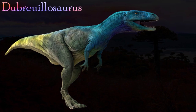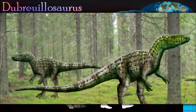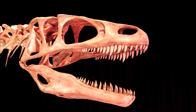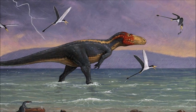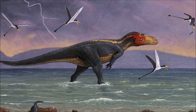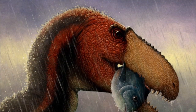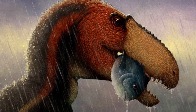Dubreuillosaurus was named in 2002 after first being mistakenly considered a new species of Poekilopleuron, a large theropod. Later study showed that it was more related to Eustreptospondylus. Dubreuillosaurus had a shorter snout, but the only other features that set them apart were subtle differences in their vertebrae and shoulder blades. It seemed to lack any sort of crest or horns, but the only known specimen is a juvenile and it is possible that these structures developed later in life. It probably had short powerful arms with three-fingered hands. Its fossils were discovered in sedimentary rocks laid down in coastal mangrove swamps, suggesting that it might have hunted fish and other marine prey.